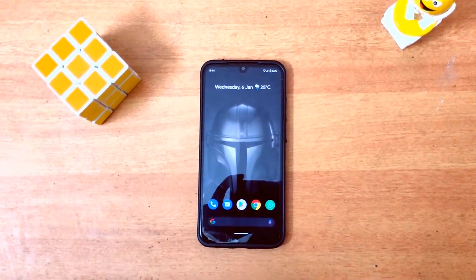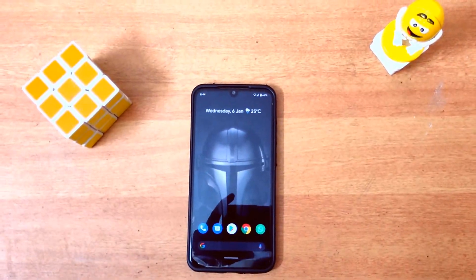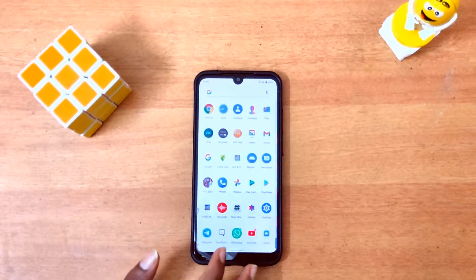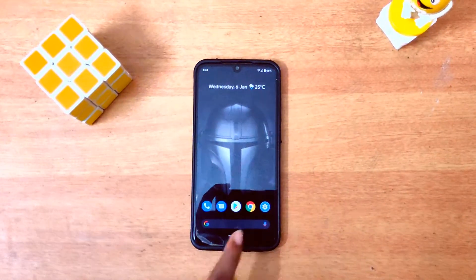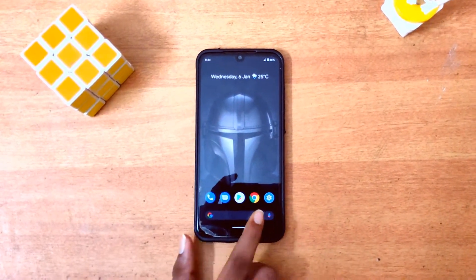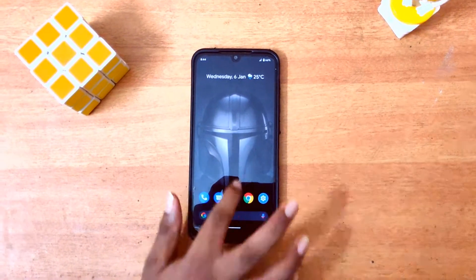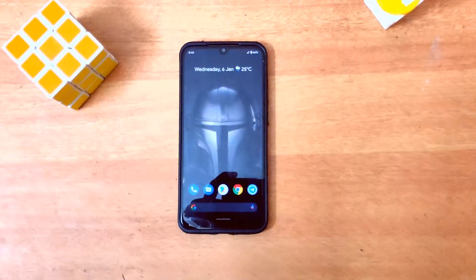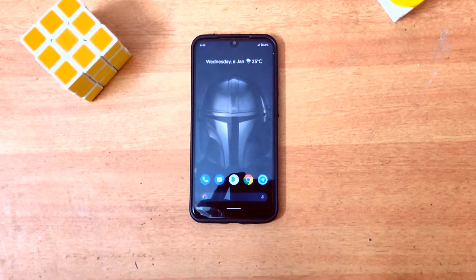Animations! Android 11 brings a new type of animations which are silky and smooth. They feel better than Android 10. When you open an app and when you close it, it goes towards the icon, which makes a pretty animation. It's also like, with previously used apps — look, suppose I open Telegram — when you close it, it goes towards the icon, which makes a great animation, and even the previously used apps do this too.